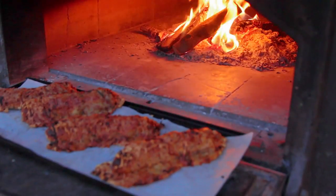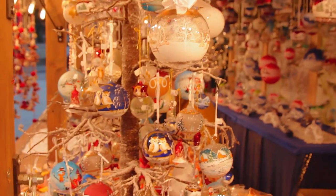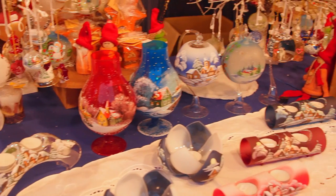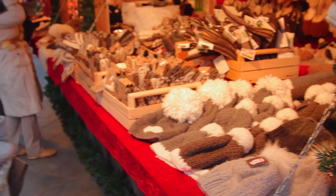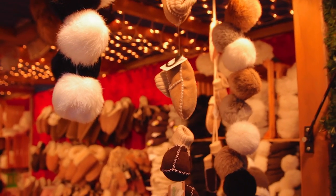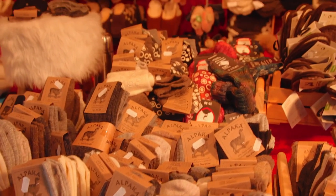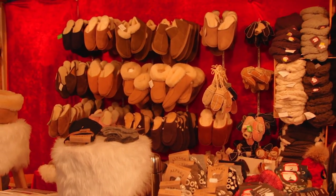My next favorite thing about this market is all of the wool items. Even though I may be one of those people who comes here for the food, there's a lot more than just food. There are handmade crafts from all over the region — things to wear, decorations, hand-carved wooden items, and more. The wool items are probably some of my favorites because they're so warm, comfy, and cozy. On a nice cool winter evening they're the most comfortable thing, especially the wool slippers — the ones that come just to your ankle happen to be my favorite.